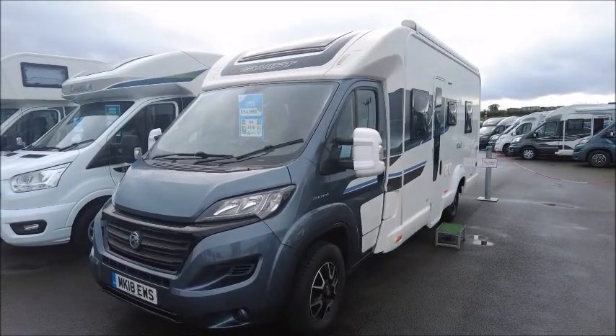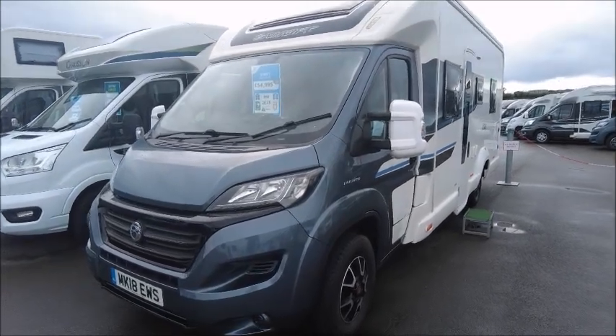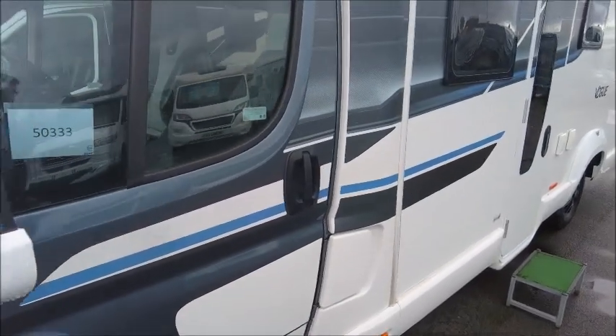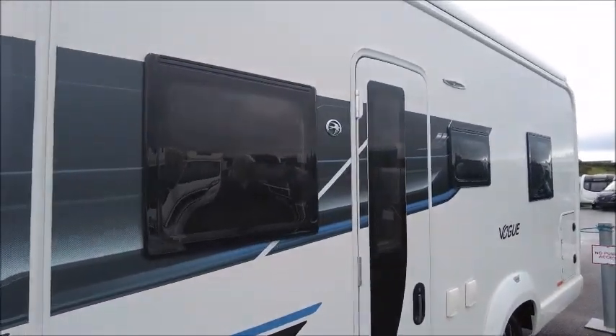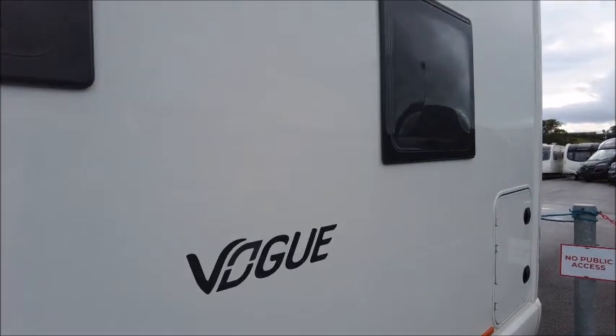Welcome back to Salah Pleasure. Here we have a Swift Escape 694 Motorhome that we're going to take a look at. This is a 2018 reg with trendy side graphics. This model is titled the Vogue — we think it's a special edition model based on the Swift Escape.